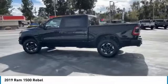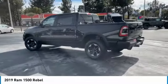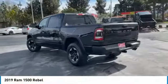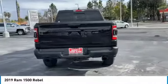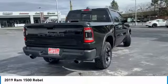Towing package, aluminum wheels, traction control, daytime running lights, remote keyless entry, fog lights, headlights auto-off, mirror memory, backup camera, cruise control.